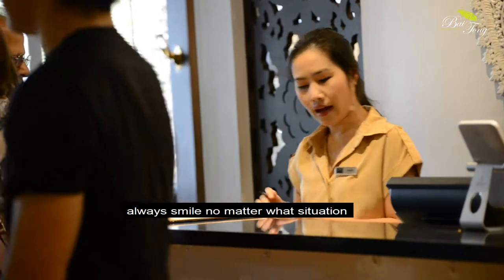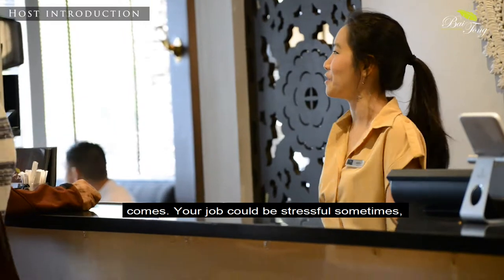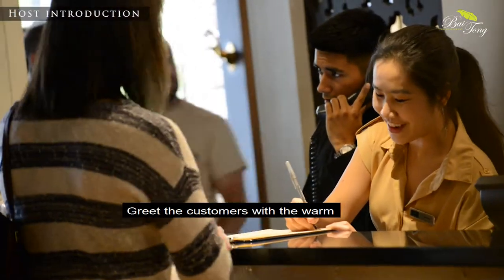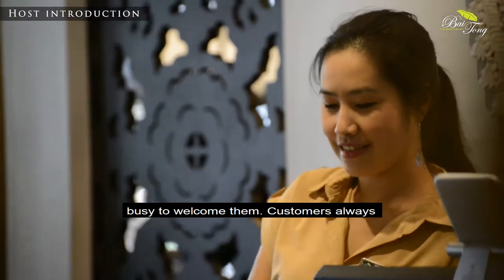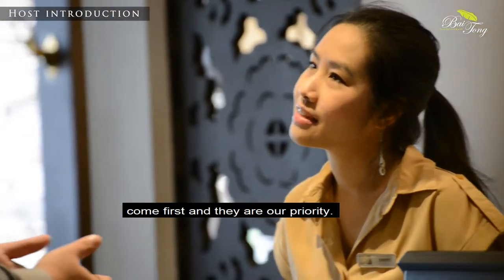Remember to always smile no matter what situation comes. Your job can be stressful sometimes, but your smile should never go away. Greet the customer with a warm welcome, a smile, and the right tone of voice. Never make them feel like we are too busy to welcome them. Customers always come first and they are our priority.